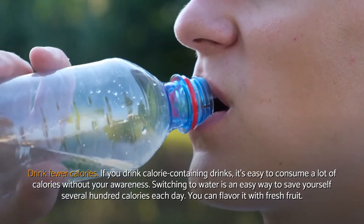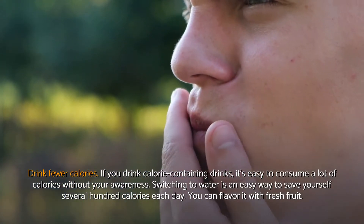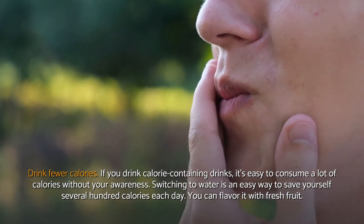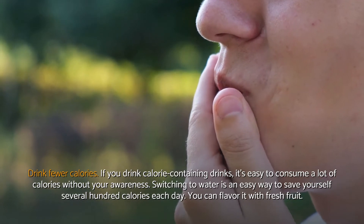Drink fewer calories. If you drink calorie-containing drinks, it's easy to consume a lot of calories without your awareness. Switching to water is an easy way to save yourself several hundred calories each day. You can flavor it with fresh fruit.